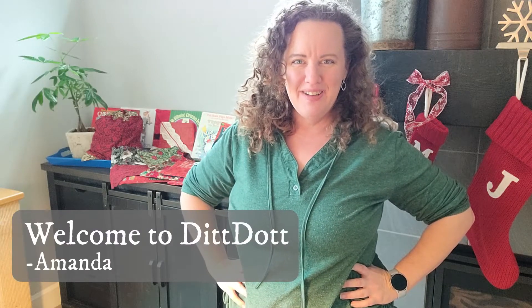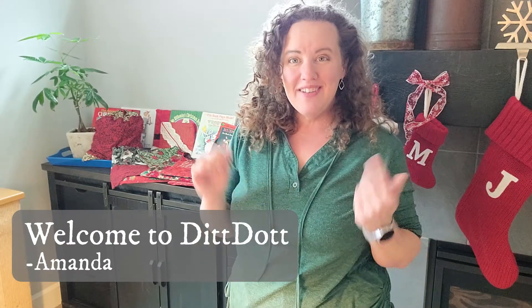Hello, welcome to DitDoc. My name is Amanda. This video is a little bit different — I'm doing a little bit of a Christmas special. If you don't celebrate Christmas, I hope that I welcome you into my home and share a little tradition that we have found over the years.